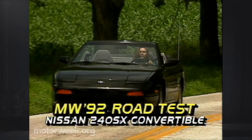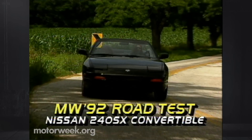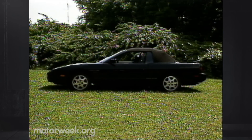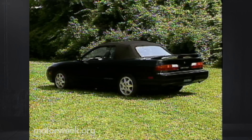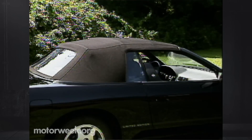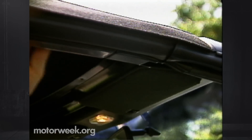Chopping the top off certainly hasn't robbed the 240SX of its sporty good looks. The sturdy soft top, made by ASC, blends nicely with the 240's flowing lines, so owners needn't worry about how the car looks when fully clothed. As with many convertibles, rearward visibility is compromised by rather large blind spots, and the soft plastic rear window lacks any defrosting capability.